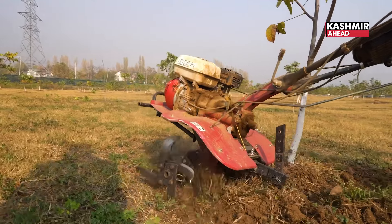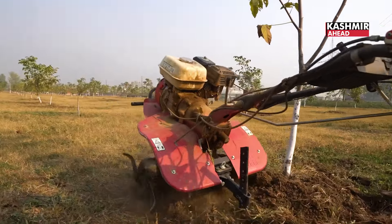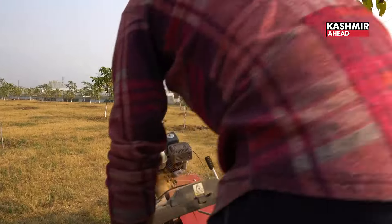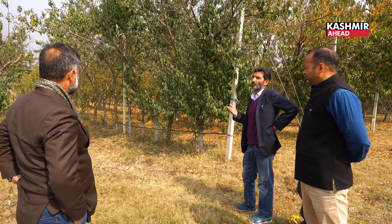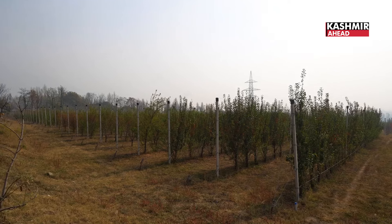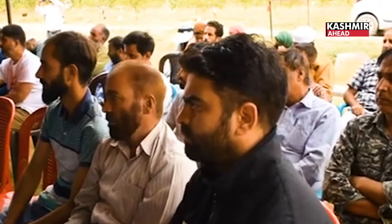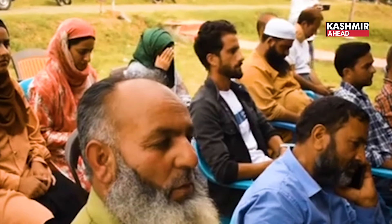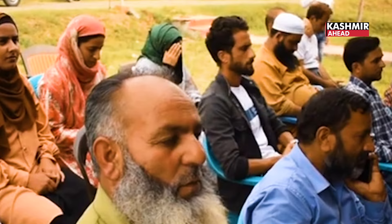This is why the department has established this root stock bank. With this project, we have also planted 100 Chandler walnuts this year for fruiting as well as for grafting and budding purposes. People come here from the whole district and are satisfied with what they see.